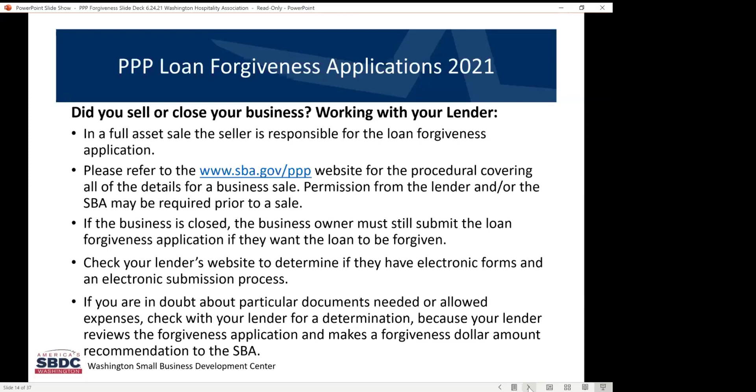There is a procedural notice on the sba.gov/PPP website for business sale transactions, and it's a little bit complex. If you're in the process of trying to sell your business and you have an outstanding PPP loan, please work with your lender because they need to make sure you're following these procedures and they can help you with that process. Sometimes the procedural notices are a little overwhelming, and that's when you can rely on your lender to help you through it.